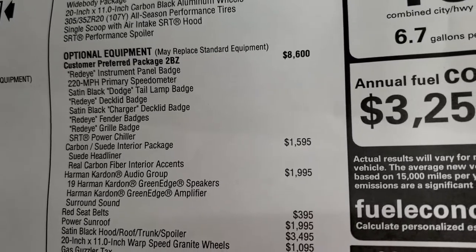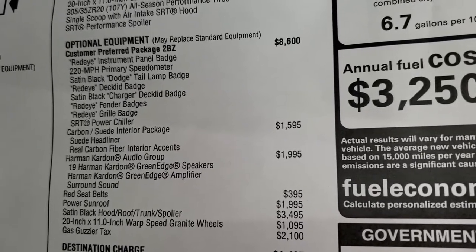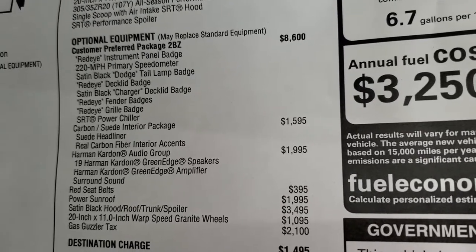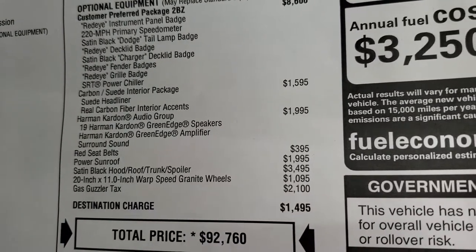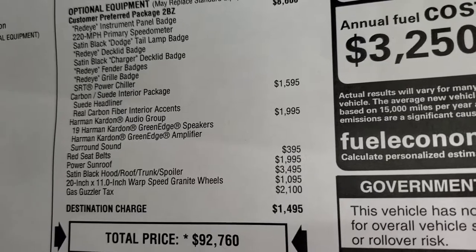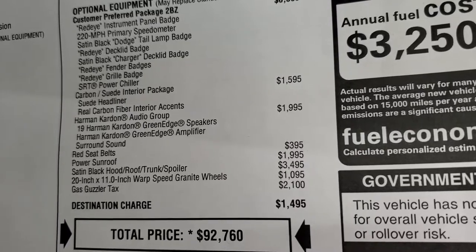With the Red Eye package you get the Red Eye instrument panel badge, the 220-mile-per-hour primary speedometer, satin black Dodge tail lamp badge, red eye decklid badge, satin black charger decklid badge, red eye fender badges, red eye grill badge, and SRT power chiller. It also has the carbon and suede interior package at $1,595, which gives you the suede headliner and real carbon fiber interior accents on the dash and center console. This one also has the Harman Kardon audio group at $1,995.